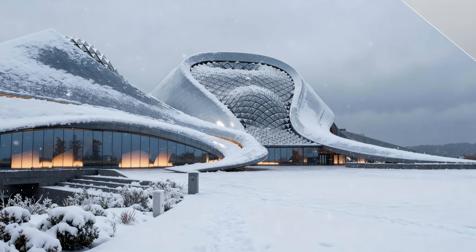Want better results, faster? We test AI tools and build ready-to-use, proven workflows. With our methods, you can slash your production time. Stop wasting time and start creating more. Enroll in AI for ArchViz today!